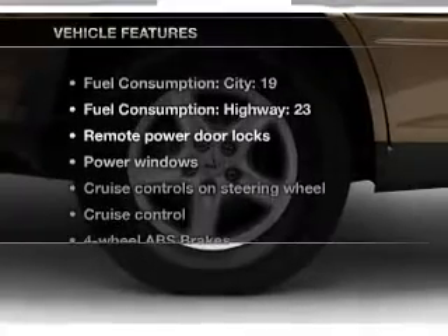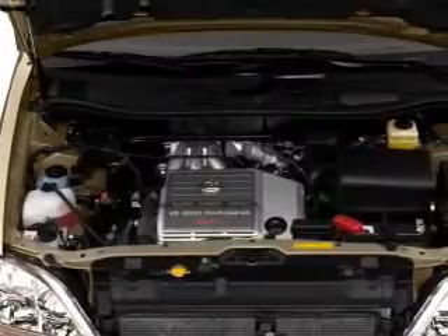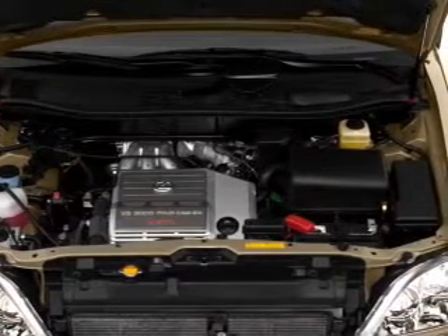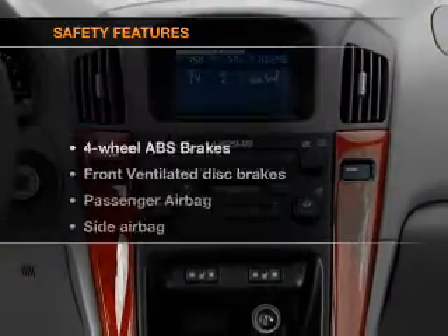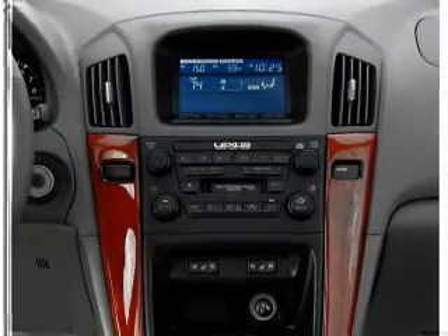With these notable features, you won't want to miss out on the opportunity to own this amazing ride: air conditioning, power door locks, power windows, power steering, cruise control, power mirrors, an alarm system, an AM/FM stereo, an adjustable tilt steering wheel. And for your peace of mind, the following safety equipment is included: front ventilated disc brakes.